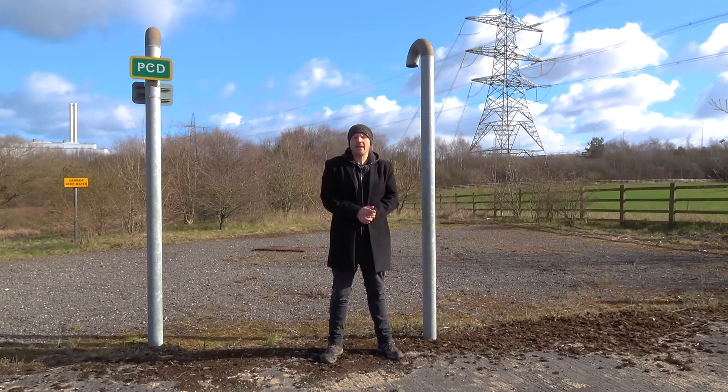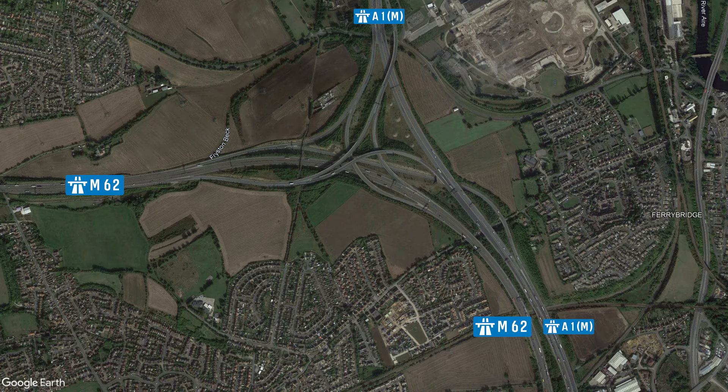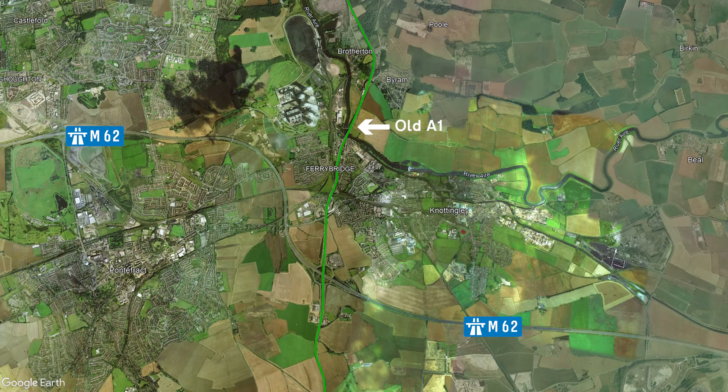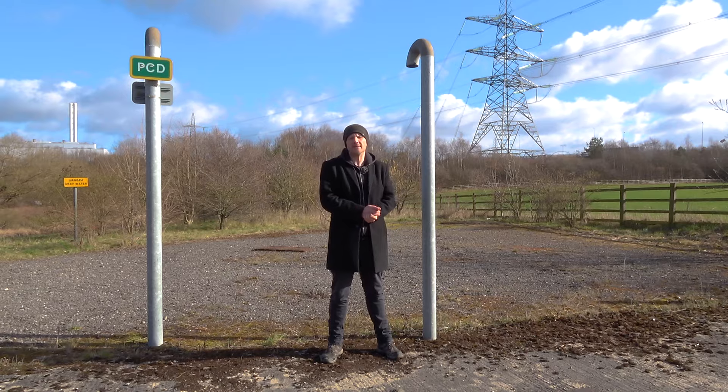Junction 32A is where the M62 merges with the A1(M). It's a fairly recent addition in the context of motorways, having been constructed in 2005. The A1 used to run through Ferrybridge, following the route of today's A162. However, this all changed when the A1 was extended further north and upgraded to motorway status. They slotted in the new A1M around the M62 and built Junction 32A to allow for traffic movements between the two motorways.